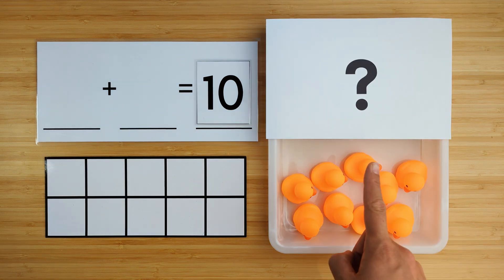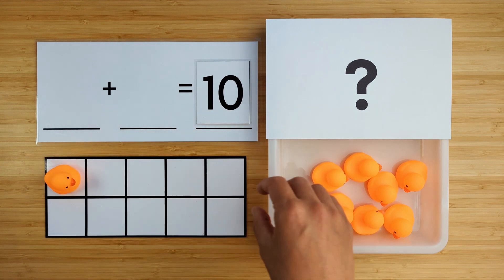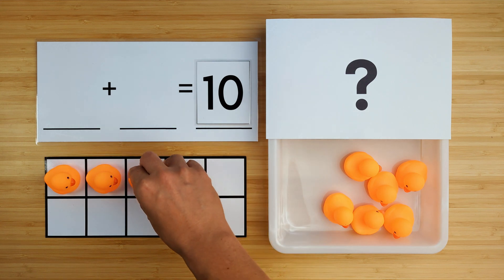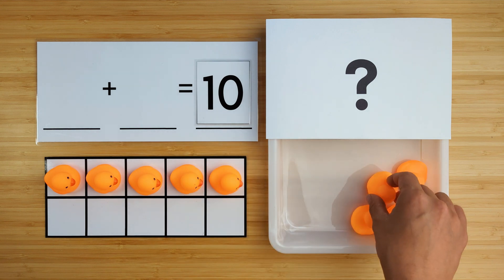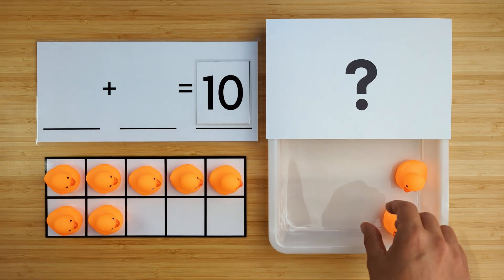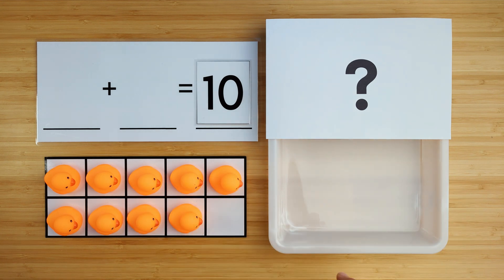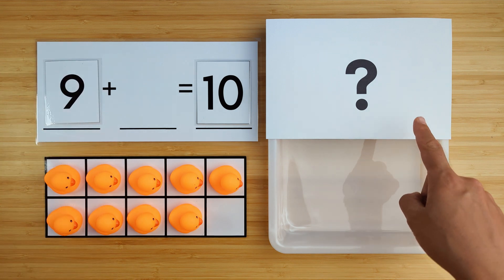Let's count how many ducks there are so far. One, two, three, four, five, six, seven, eight, nine. There are nine ducks so far. Can you guess how many are hiding?